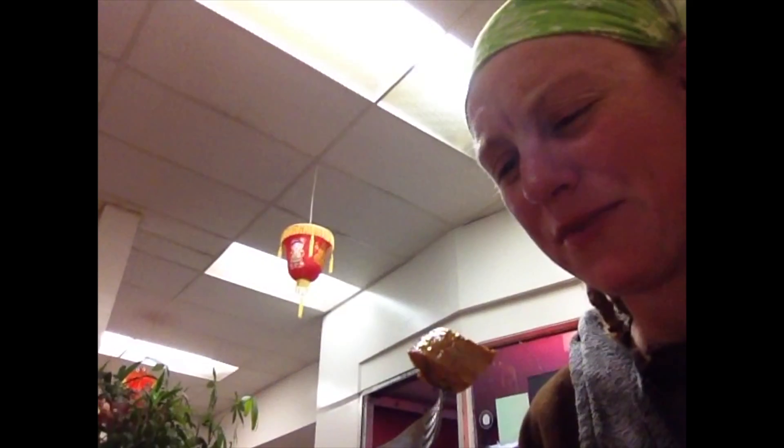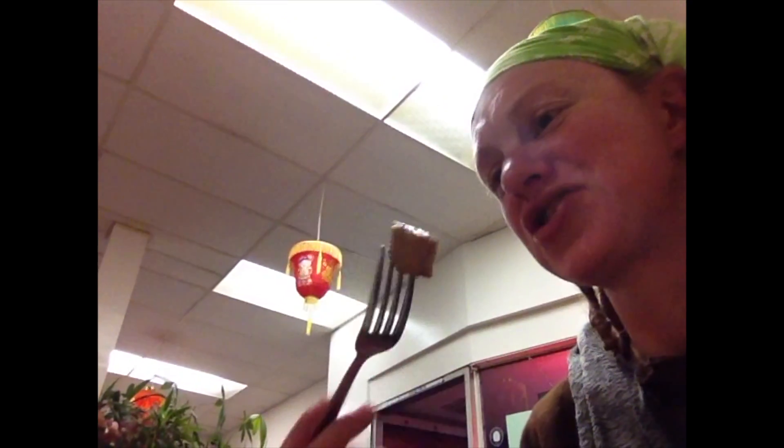This soup is making me burp and hiccup. Oh my gosh — it's Chinese bean curd, kind of like a dried tofu. Wow.